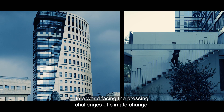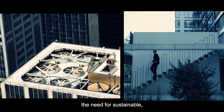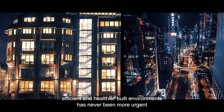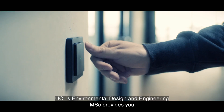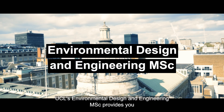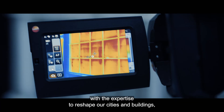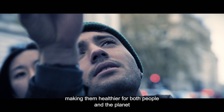In a world facing the pressing challenges of climate change, the need for sustainable, efficient and healthier built environments has never been more urgent. UCL's Environmental Design and Engineering MSc provides you with the expertise to reshape our cities and buildings, making them healthier for both people and the planet.